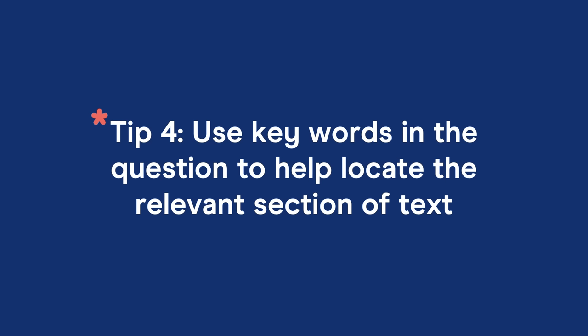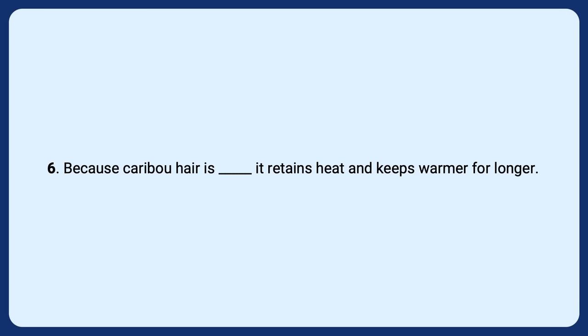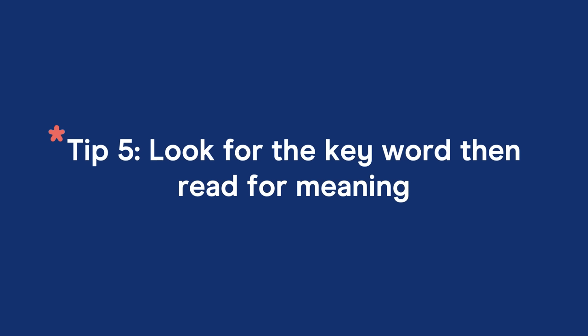Tip number four is to use keywords in the question prompt to help locate the relevant section of the text. One of the keys to IELTS reading success is knowing how to identify keywords in a question prompt that you can then use to locate a specific part of the text to read more carefully. For example: 'Because caribou hair is something, it retains heat and keeps warmer for longer.' The best keyword to use here is 'caribou' — it's a distinct noun that you can easily spot in the text.